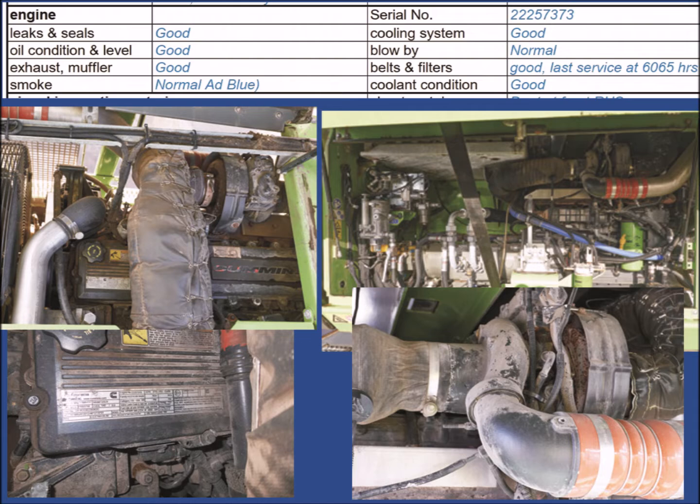Now follows the inspection of the engine. After checking the operating fluids such as coolant and oil, the engine is started. The inspector checks if the engine is smoking unusually, making abnormal noise, or showing other signs of increased wear.